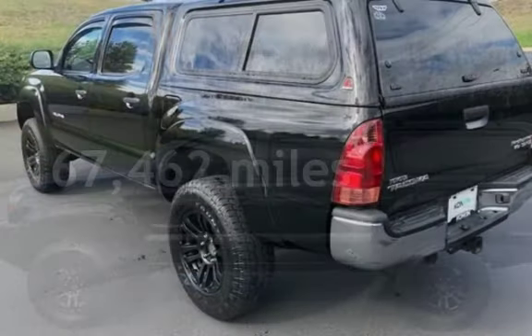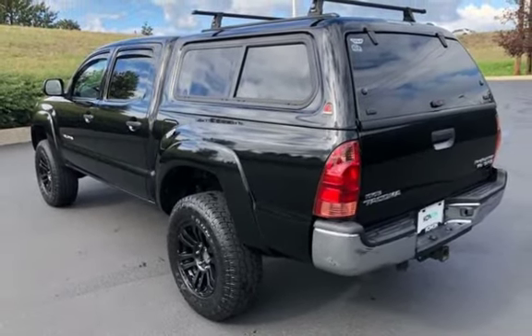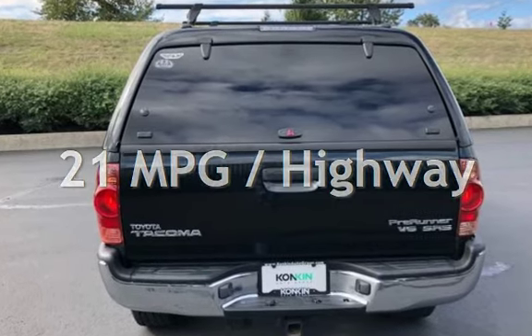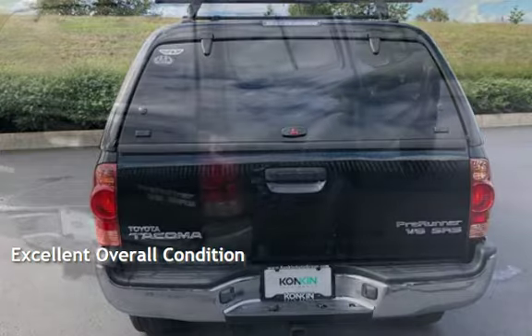This Toyota has less than 168,000 miles on the odometer. Estimated fuel economy for this vehicle is 16 miles per gallon in the city and 21 miles per gallon on the highway. This vehicle is in excellent overall condition.